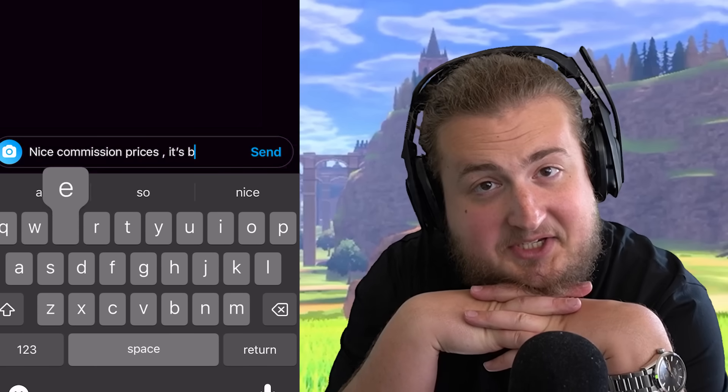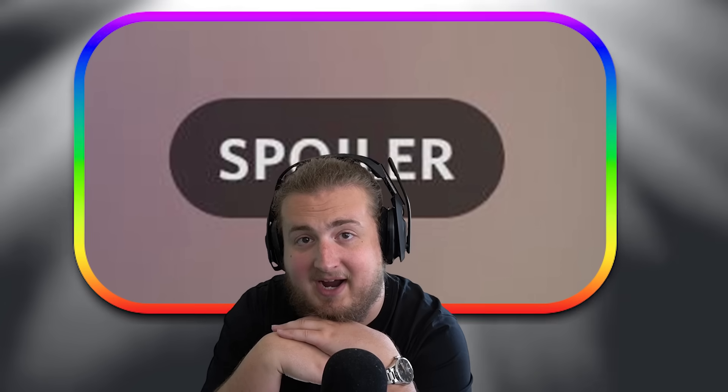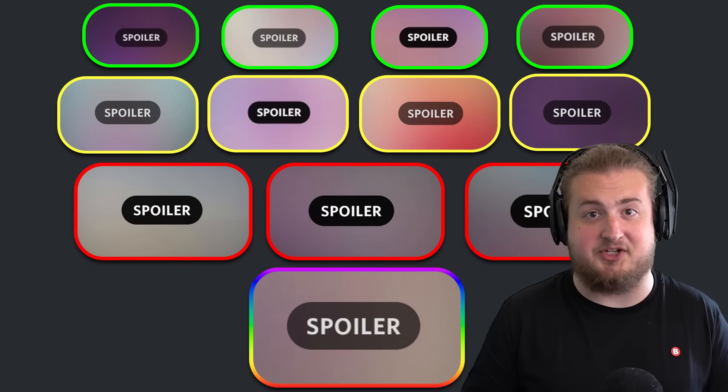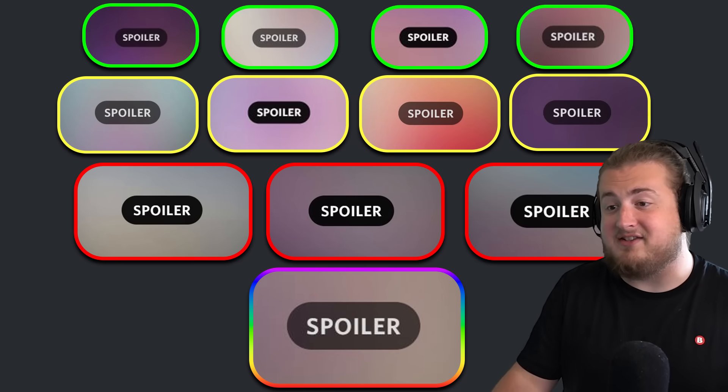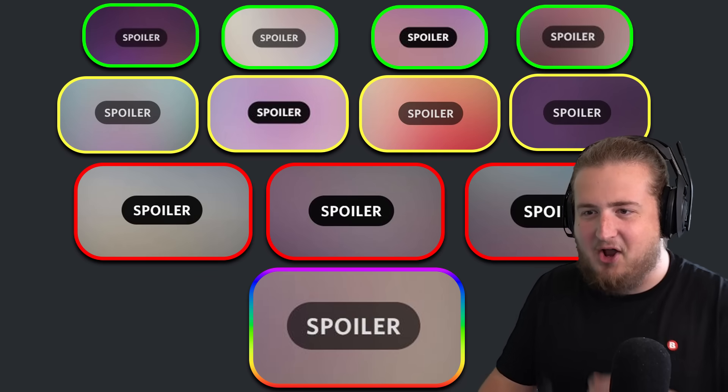Every once in a while, I'll put something on my Instagram story asking if there's any artists that follow me. Turns out there's a lot of creative people in the cliffside. So I sent some people messages and asked them for their commission prices, and whatever they told me, I doubled it and asked them to surprise me. We have 12 different artists separated based off of how much it costs for each commission. I'm a bit worried about the rainbow one because that one was very expensive.